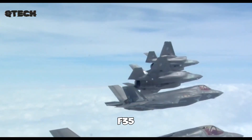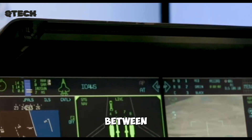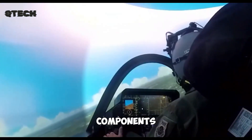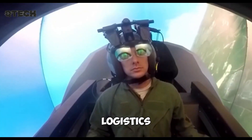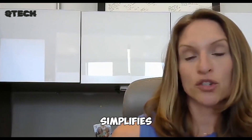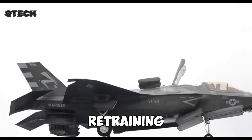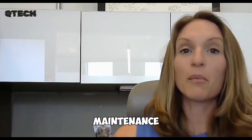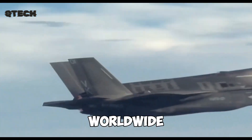One of the biggest advantages of the F-35 program is the high degree of part interchangeability among the three variants. Between 70% and 90% of their components are the same, which makes maintenance, repairs, and logistics much more efficient. This not only reduces costs, but also simplifies the work of mechanics who can service all three versions without needing extensive retraining. The ease of maintenance makes the F-35 an excellent long-term investment for air forces worldwide.